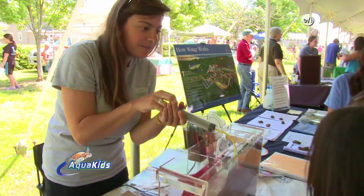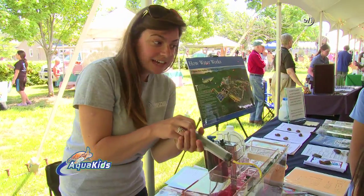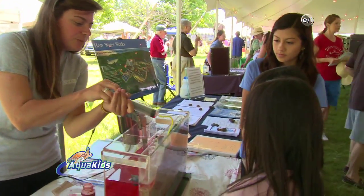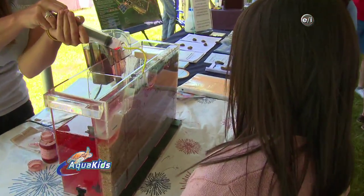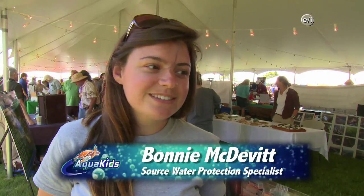Can you briefly explain the demonstration you just showed? Sure. I work for the New Jersey Water Association — we're a nonprofit and we assist small water and wastewater systems throughout New Jersey. We're doing a source water protection program, teaching people about preventing runoff and keeping our water clean, because prevention of contamination is the best and the cheapest option.